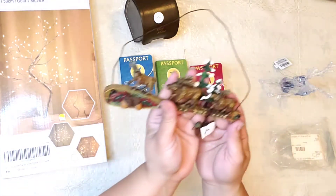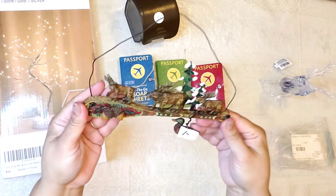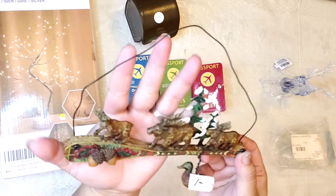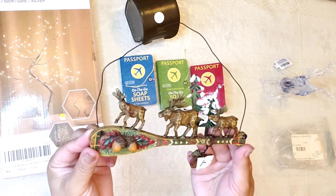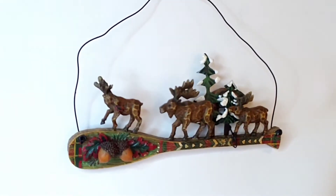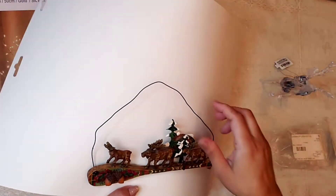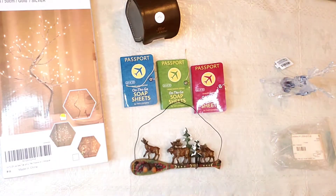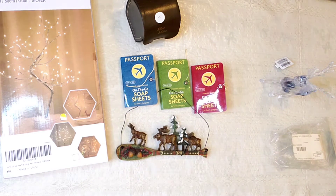Then you guys, look at this — isn't it nice? I fell in love with this and I think it costs 50 cents. I want to share it with you in a better way. Look how nice, you guys. As you can see, I am obsessed with little deer as well.